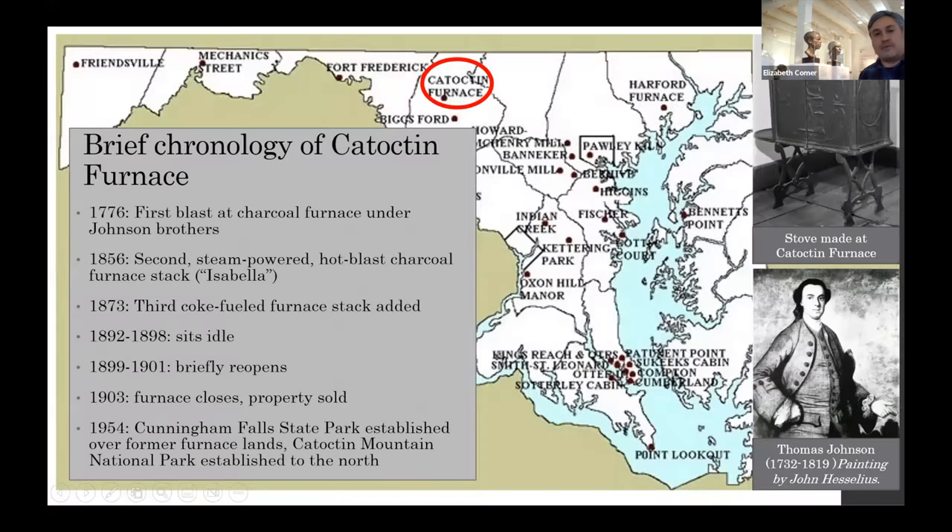As a refresher: until 1873, the furnace stacks ran exclusively on charcoal. But even after 1873, when they installed the Coke Furnace, they continued to use charcoal, pulling charcoal from the hills until the furnace closed. In the 1950s, the state and federal government bought up a lot of the property around here. A state park was established, and further to the north, Catoctin Mountain National Park.